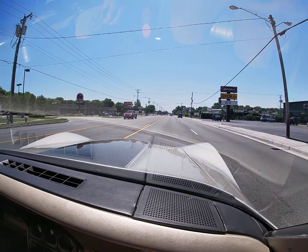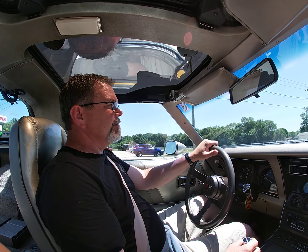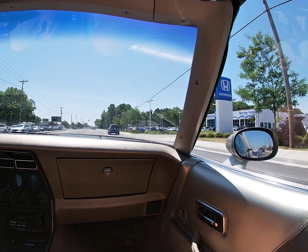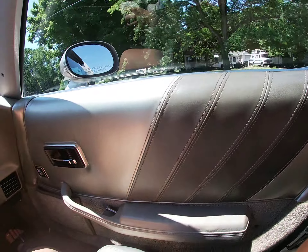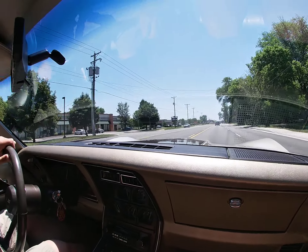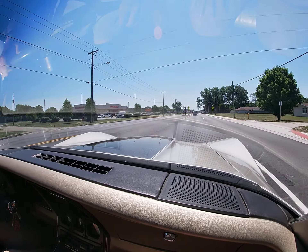These '82 Corvette Collector Edition cars — one thing nice about them is that multi-color silver interior, that leather. It's kind of almost space age, even in the 80s. It's in good shape.